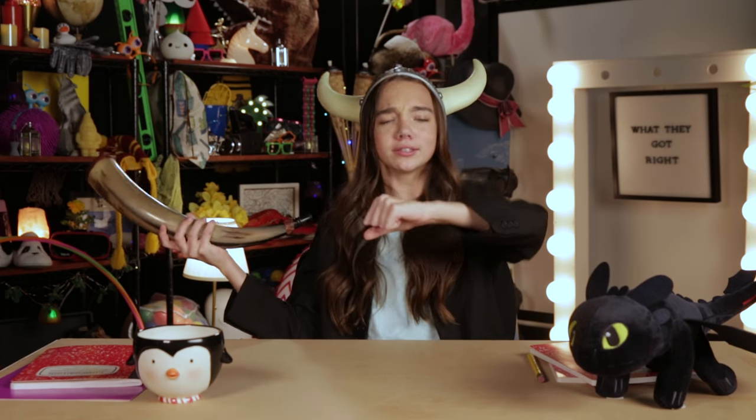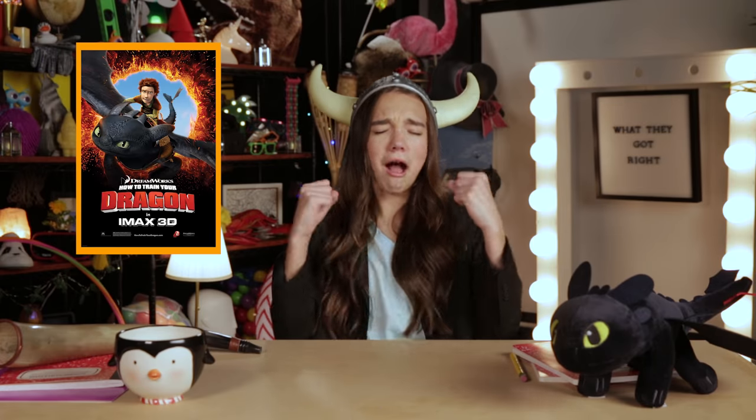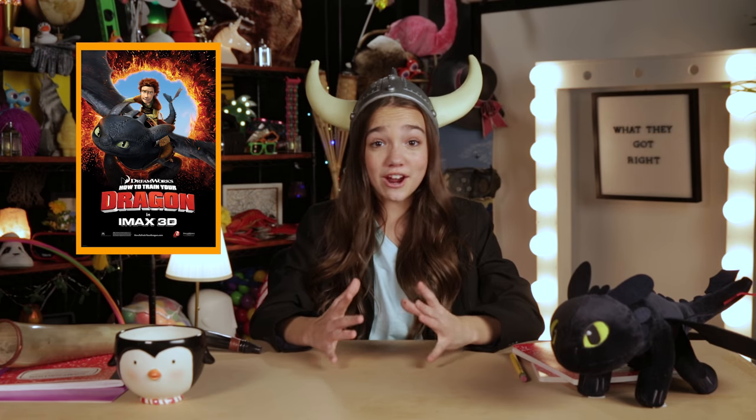Come to me, my dragon. I really need to get a dragon. The characters in How to Train Your Dragon are awesome, but those characters went through a ton of changes before becoming the heroes we know and love. This is what they got right with the How to Train Your Dragon characters.